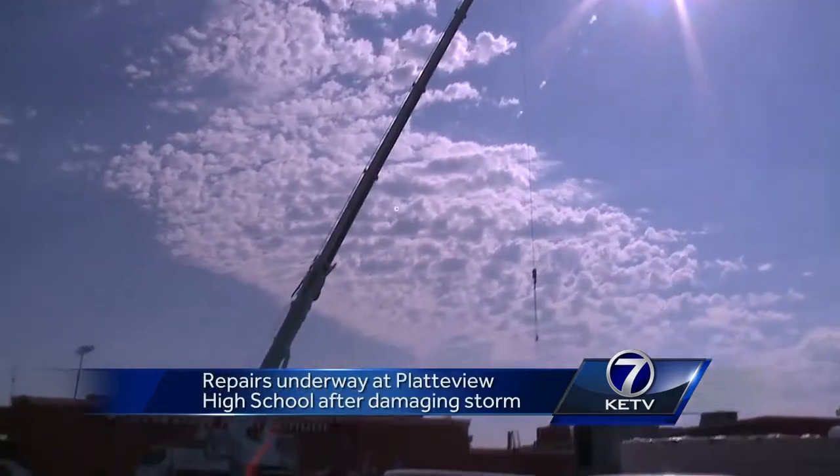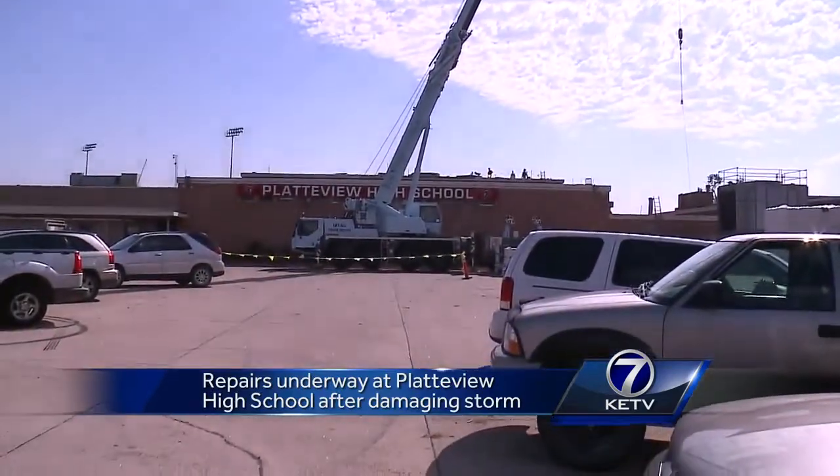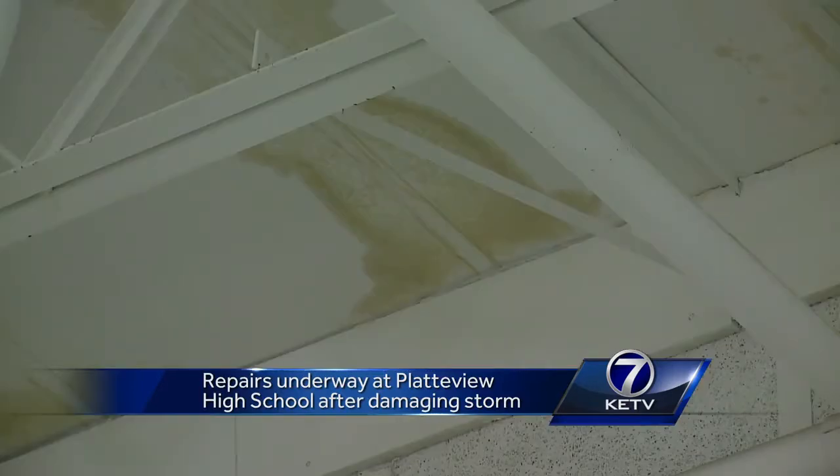The intense winds opened up the roof, exposing the gym to the elements. It was basically raining in this gym, so we knew we had a problem with the roof, and it was really dark out, so it was hard to see. The rain poured into the school.